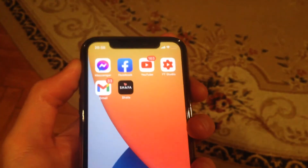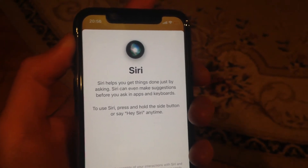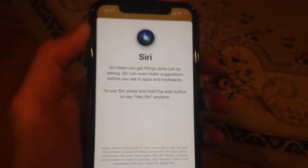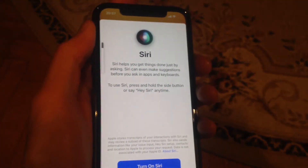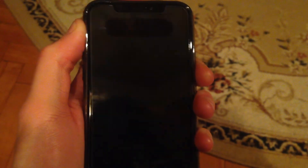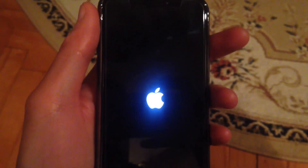After pressing high volume then low volume, just tap and hold the power button until you see the Apple logo. Keep holding the power button until you see the Apple logo. So again: high volume button, low volume button, then power button. Wait and you can release your finger from the power button.